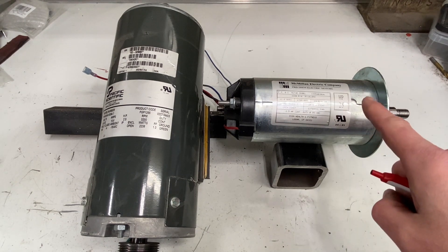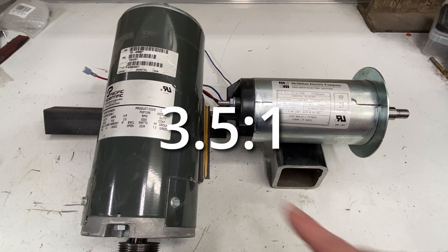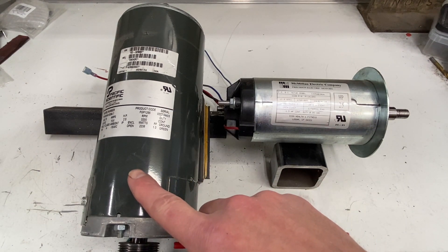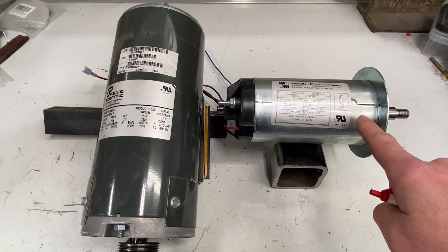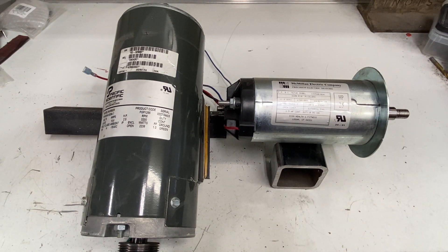That means to make this motor function like the other motor, you would have to gear it at almost three and a half to one. In other words, every turn of this motor would result in a turn of whatever you're spinning, but three and a half turns of this motor would result in one turn of whatever you're spinning. At that point they would have comparable power. The important takeaway: make sure you calculate your torque — torque is the important piece.